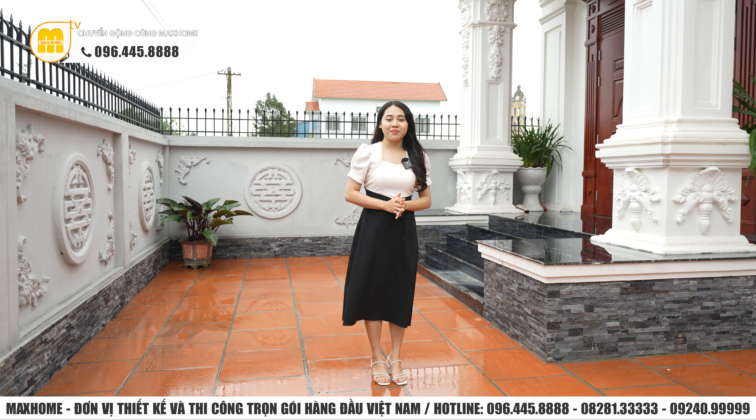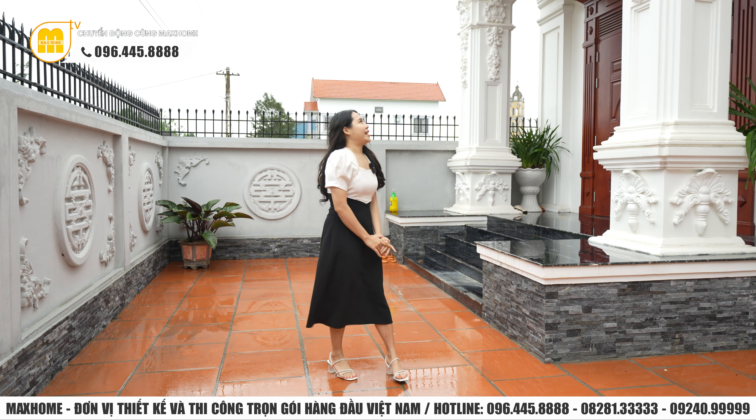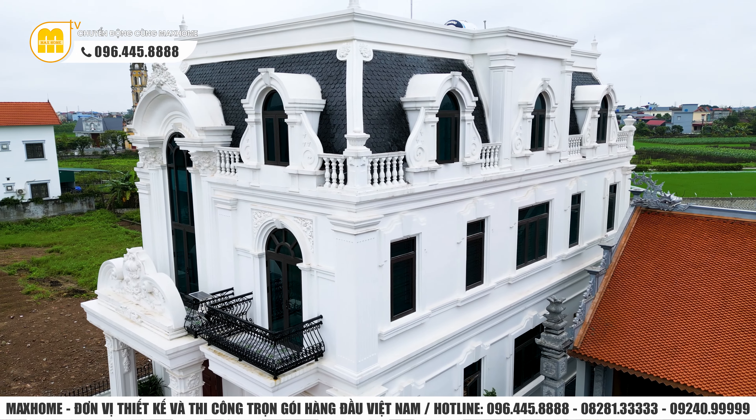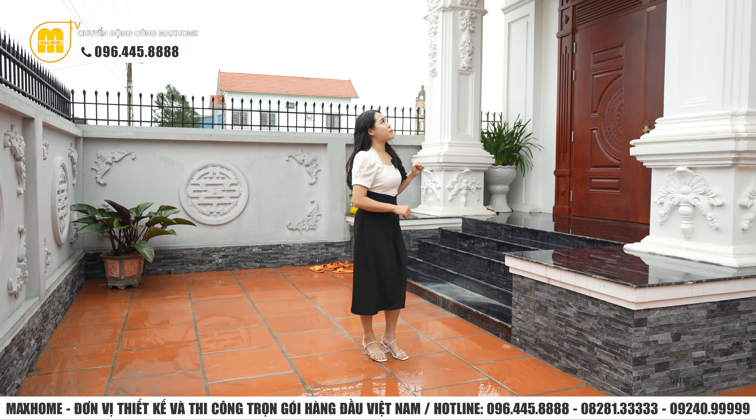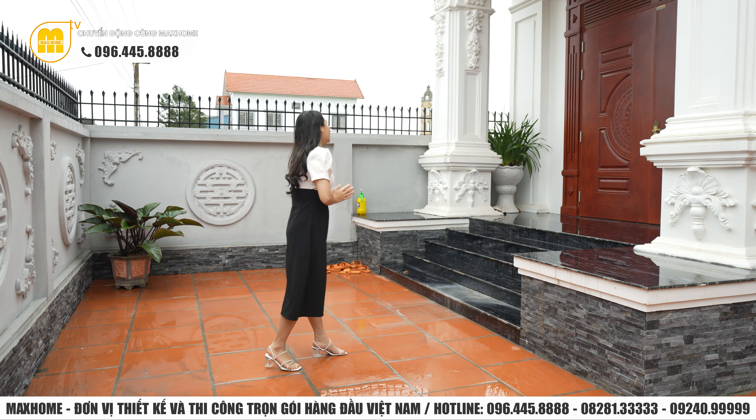Phong cách tân cổ điển đặc biệt được ưa chuộng bởi những chủ đầu tư có tiềm lực kinh tế. Toàn bộ công trình bao phủ bởi màu sơn trắng làm chủ đạo, thể hiện sự nhã nhặn và tạo nên vẻ vĩ quan cho căn nhà. Đặc trưng của phong cách tân cổ điển là sử dụng hệ thống đường phào chỉ, họa tiết hoa văn trang trí trên các diện tường và hệ cột. Công trình kết hợp thêm hệ thống mái được uốn vòng cong tạo sự nhẹ nhàng.